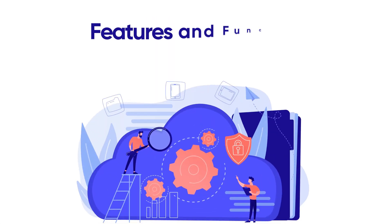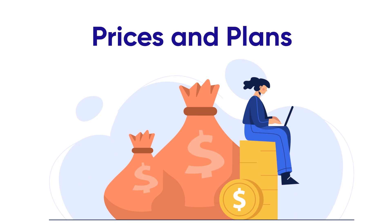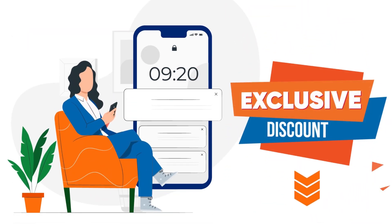I'll show you their pros and cons, their features and functions, and their prices and plans. So if you're interested in finding out which cloud storage app is right for you, make sure to watch this video till the end. I have added discounted links to all the products in the description section of this video, so don't forget to check them out.